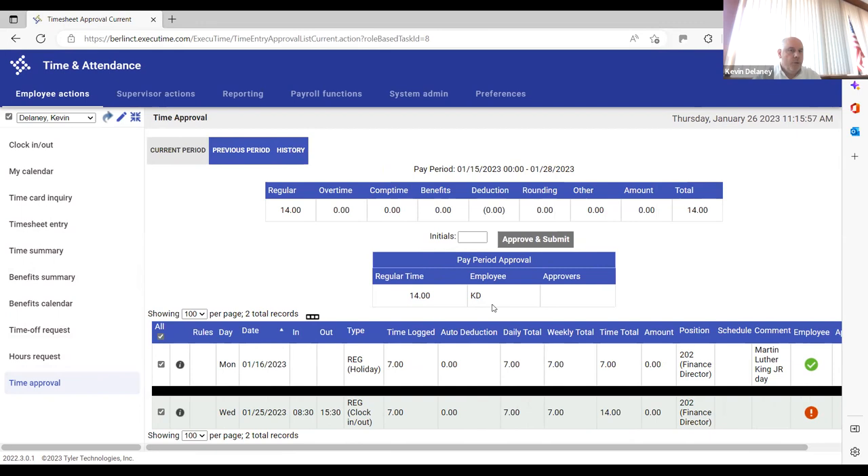The system shows initials for whoever approved each entry — employee initials for the employee approval, manager or backup initials for the supervisor approval. So you can always see who took action on any given entry.